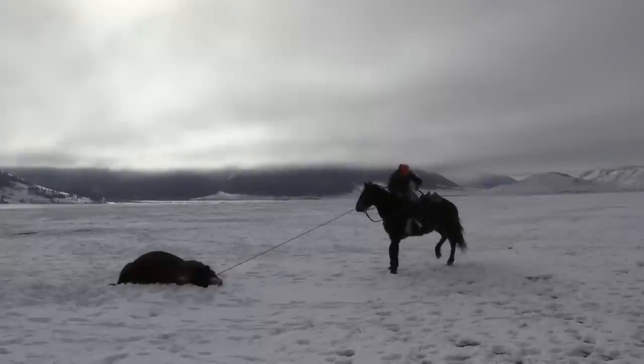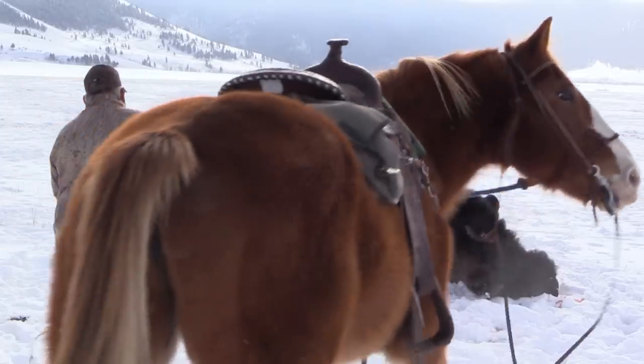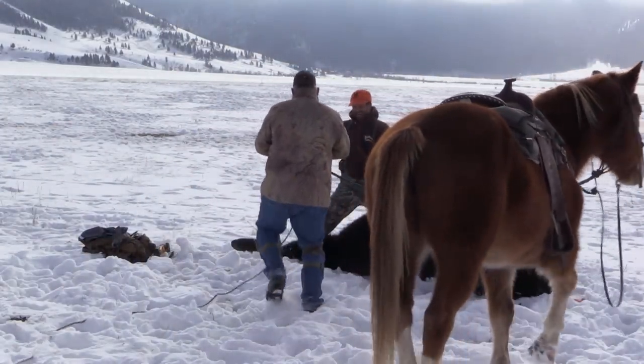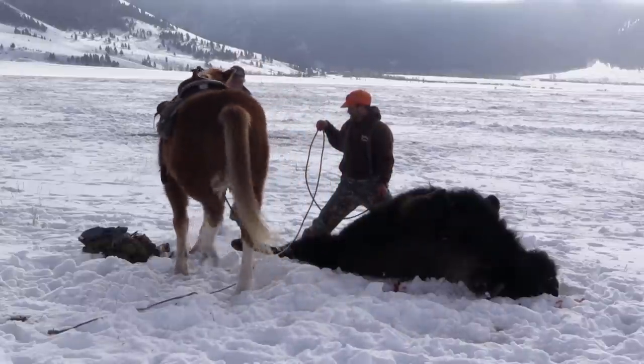Well fellas, it looks like you might need a little bigger horse or a lighter buffalo. Woo hoo, that was close. Okay, we'll just kind of lead him up through there. The easy way to do this, Mike, is just to get on the side of him.